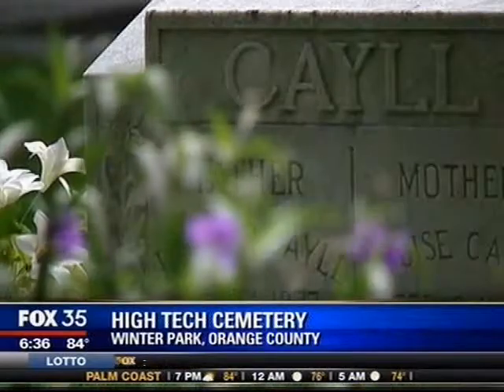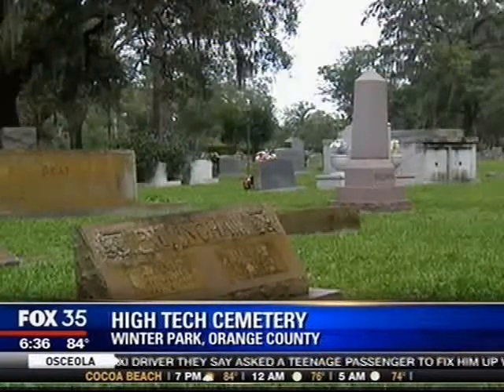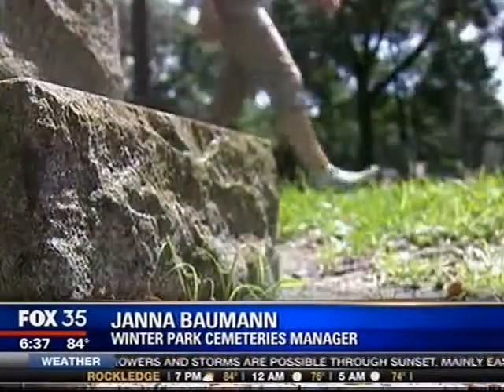Moss-covered trees tower over graves dating back to the late 1800s in Winter Park's Palm Cemetery — a cemetery about as traditional as it gets. Tradition is highly valued in the funeral and cemetery industry. Everybody's always done things the way that their father or grandfather before them did things. It's very traditional. People tend to stick with the same way things have always been done.